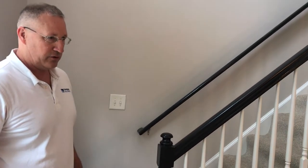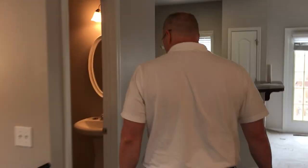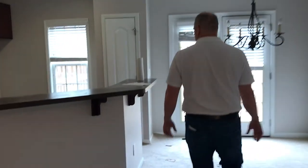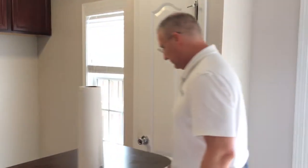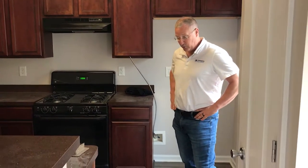I can't go upstairs because they're working on the stairs with the carpeting. Let me show you the LVP flooring that we put into the bathrooms and in the kitchen — that looks good. In the kitchen I thought it turned out really nice. I'm really happy with how this turned out.